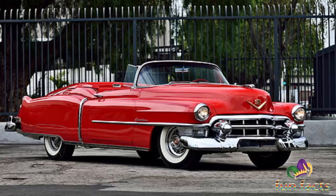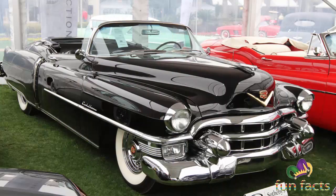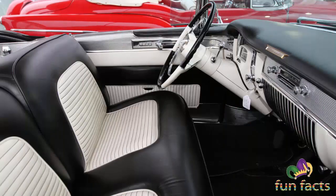The 1953 Eldorado was one of three limited edition convertibles produced by General Motors that year, along with the Buick Skylark and the Oldsmobile Fiesta. The Eldorado featured a new lowered wraparound windshield, leather upholstery, wire wheels, and a convertible top that was concealed when lowered.